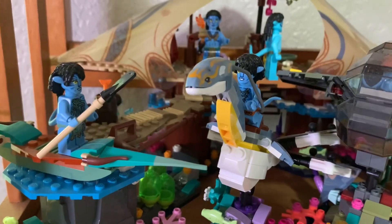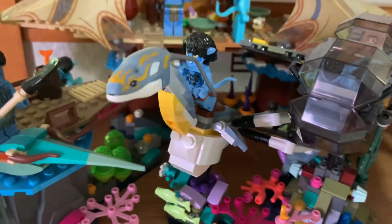As far as the Avatar 2 shelf goes, I haven't changed anything on that either. I'm really happy how this one looks — it's a bit crowded, but I don't really mind. I think it's still really cool. Nothing's really changed on this one — the minifigures are all pretty much in the same spot. Love this shelf.